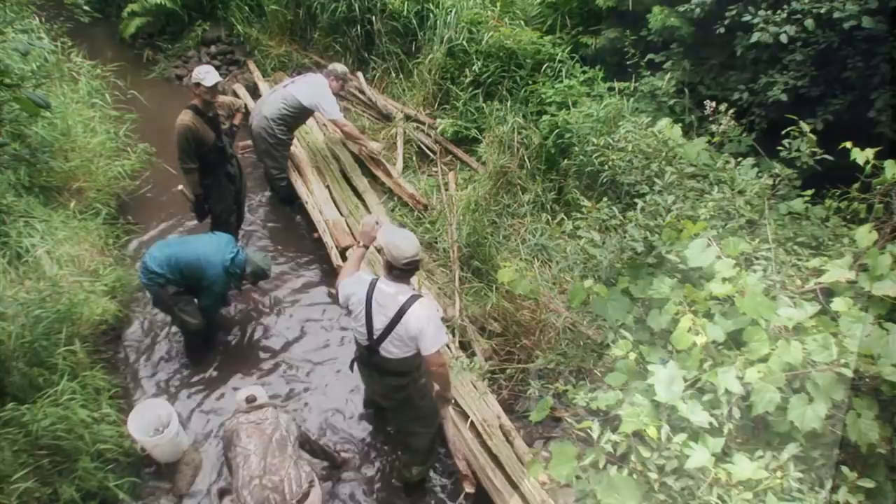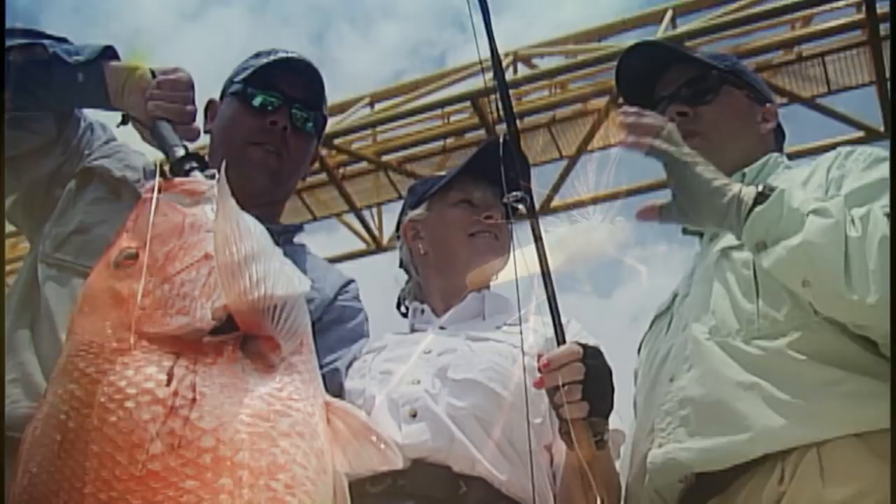We talked earlier about having the optimum conditions — here we've got perfect conditions. This is a good example of the family Heptogeneidae. This is why you need a lot of backing.